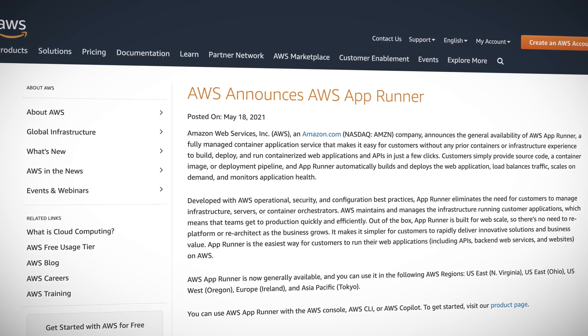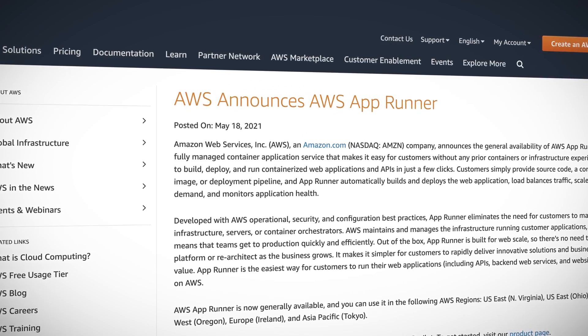Sometimes AWS has an uncanny ability to take a relatively simple service and make it hilariously complex — I'm looking at you, Route 53. But on the flip side, AWS has been able to greatly simplify some very complex tasks. SageMaker Autopilot and AWS Amplify come to mind here. We now have another complex-made-simple service to add to the list.